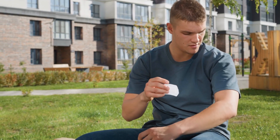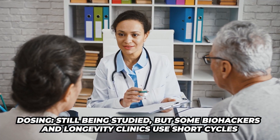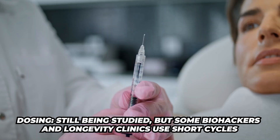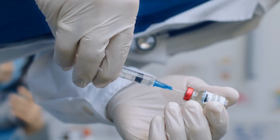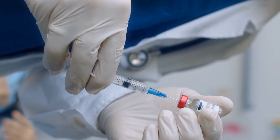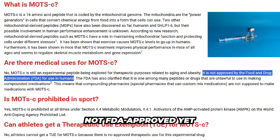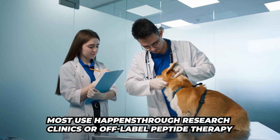It might turn into a patch over time. Dosing is still being studied, but some biohackers and longevity clinics are using short cycles — for example, a few times a week for a month or so. A reminder that this is not FDA approved at this point. It is still considered experimental, and most use is happening through research clinics or off-label peptide therapies.